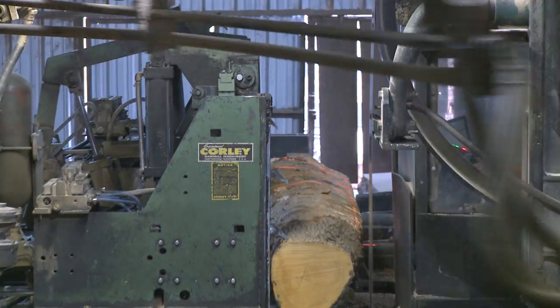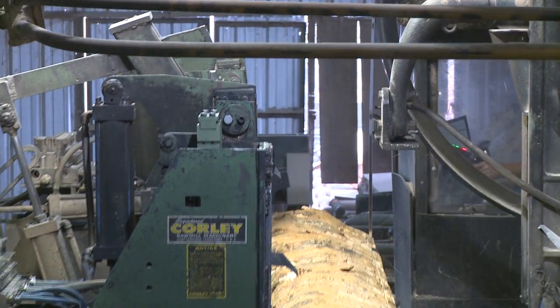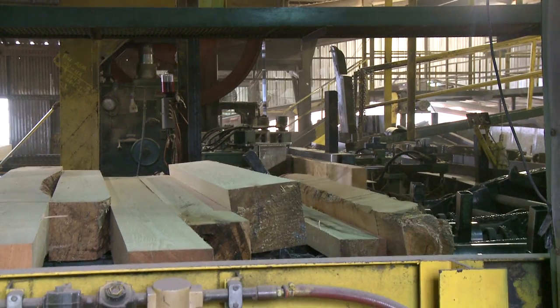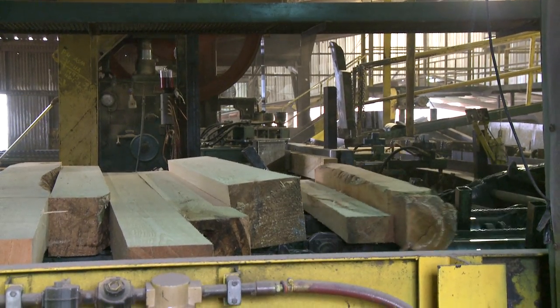After completing the debarking stage, the logs travel to our head rig, which is a Coily manufactured carriage. The carriage is designed to square the log into a cant using a six-foot McDonnell band mill in order for the process to continue to the line bar.